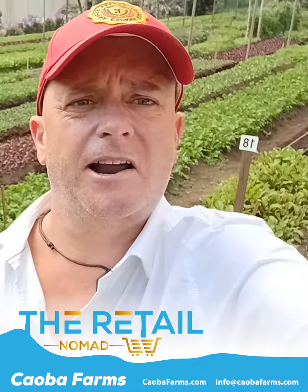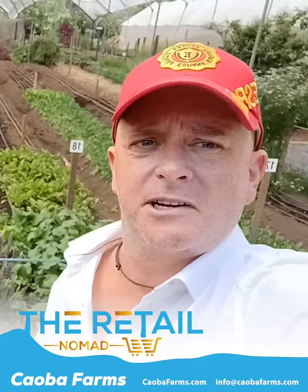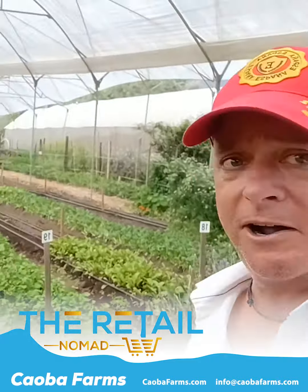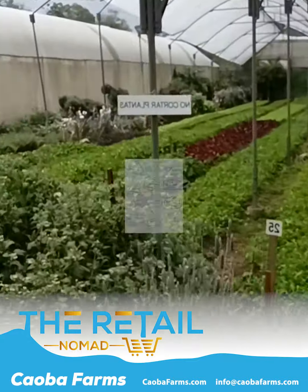They also got some local brands. You got the retail nomad coming at you live here from Cowba Farms on a Sunday afternoon. This place has been rocking, and there's an actual garden back here behind us. Look at all this — it's just crazy. All this live products, food, plants.